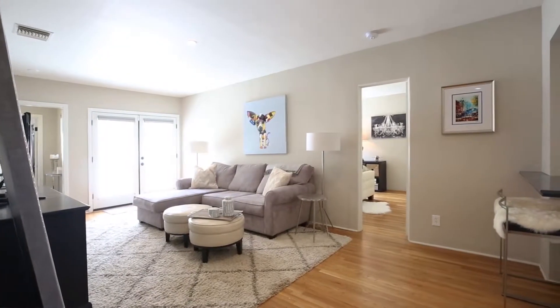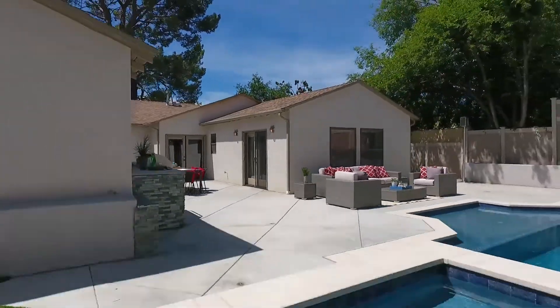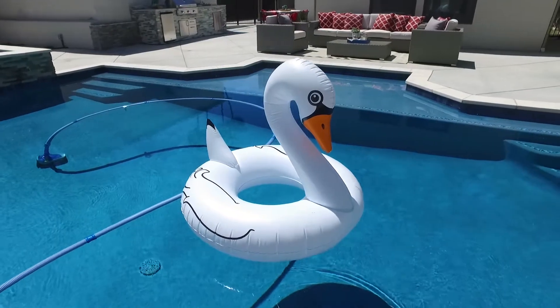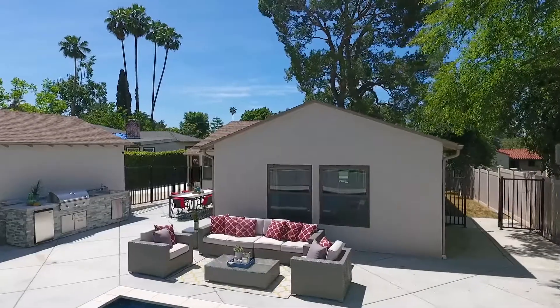French doors in the family room and master suite open out to a patio and an expansive fenced backyard that has been professionally landscaped to be an entertainer's dream, with a dark-bottomed pool, a welcoming fire pit area, and an inviting outdoor kitchen.